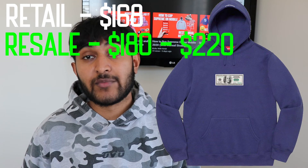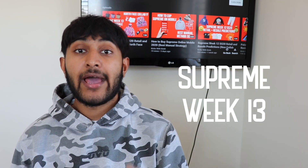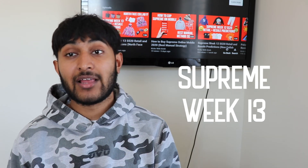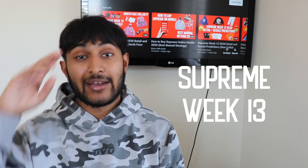That's going to conclude my video on Supreme week 13 retail and resale predictions aside from the North Face collection. If you want to check out that video, I'll post it in the info card or down below in the description so you can gauge between both drops and figure out which items are better. If you got any value from this or you like the videos I'm posting, definitely leave a like, subscribe, and turn on post notifications so you never miss a video. I'll see you guys in the next one.